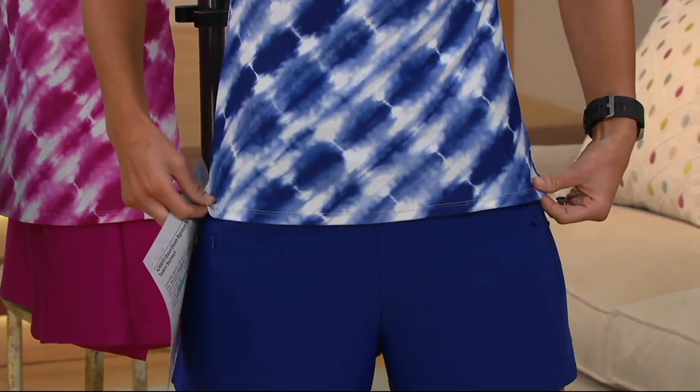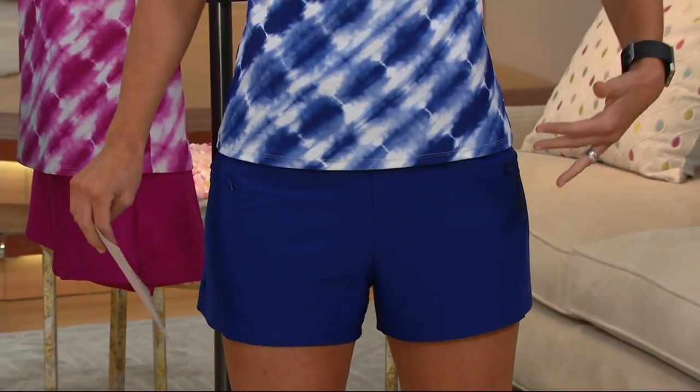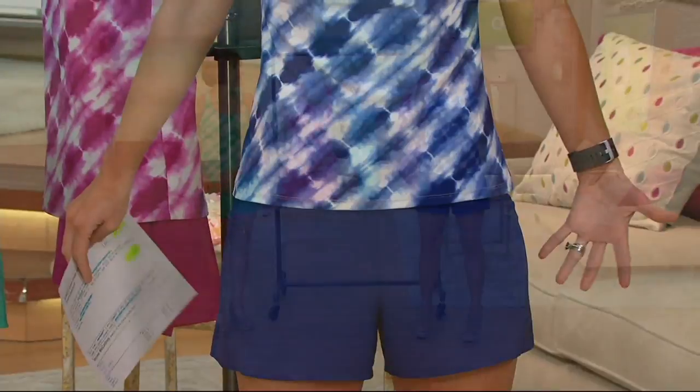It's semi-fitted, follows the shape of your body, but it's got the sporty look and it's still feminine. You can do everything in this swimsuit. This is the swimsuit that I would go home and put on.